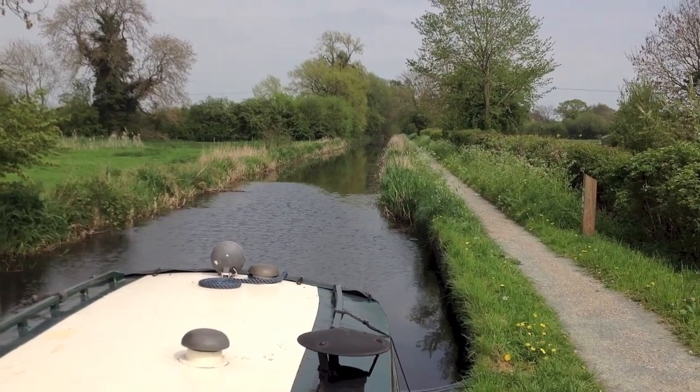Before we go any further, I'm going to say that I'm recording everything you're about to see pretty much on a Saturday, and there's still not a single boat gone past and it's now two o'clock in the afternoon. When it comes to people walking past, I think I've seen one dog walker go past since I moored up here about an hour and a half ago. So let's get out there and see why I love this place so much.